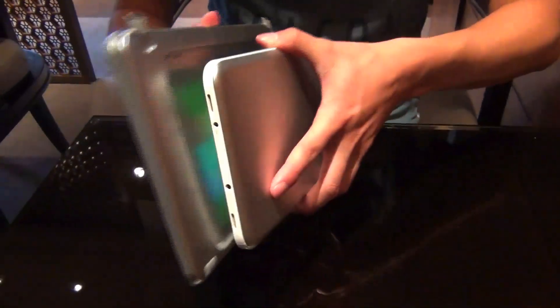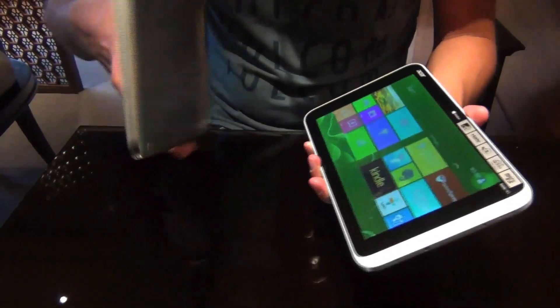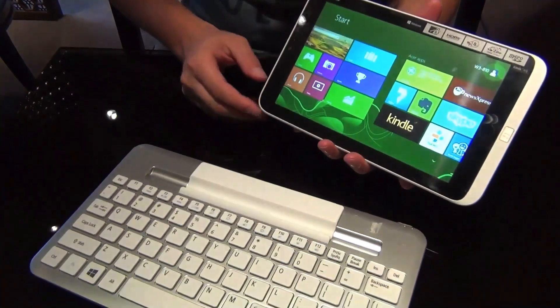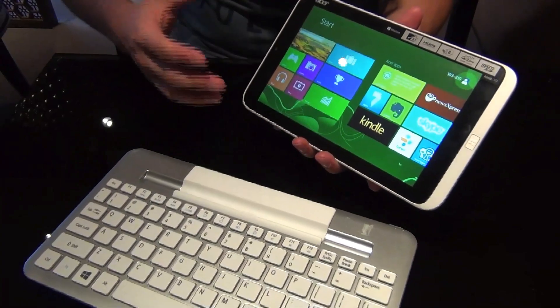You can also put the tablet on the back of the keyboard dock. So if you're on the go, you can just grab your keyboard and put it in your bag. It's a pretty cool bundle with the keyboard and the tablet.